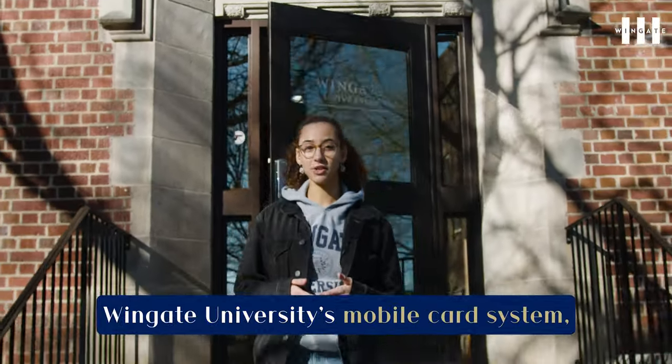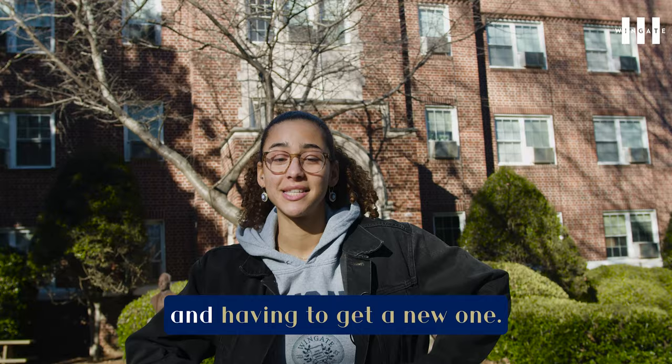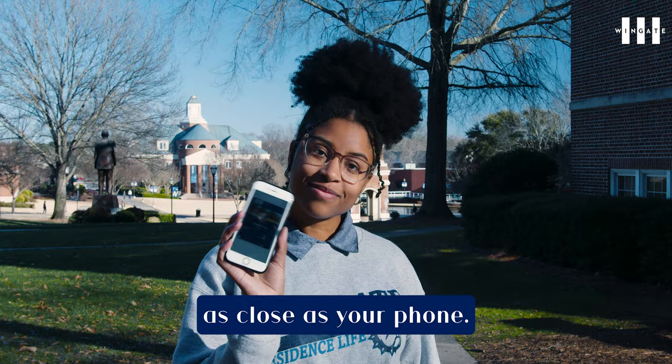Now introducing Wingate University's mobile card system. Consider your university life simplified. Say goodbye to lost ID fees and having to get a new one. With the new mobile card system, your ID is now as close as your phone.